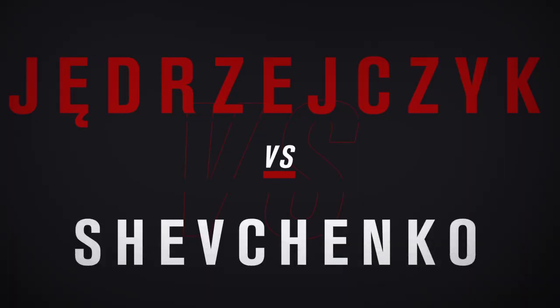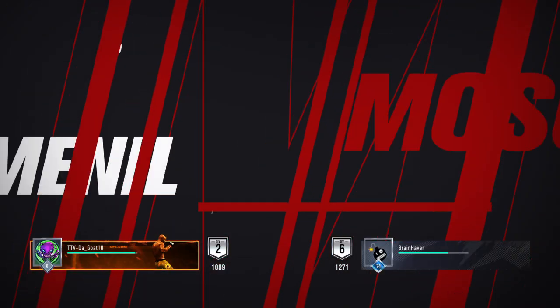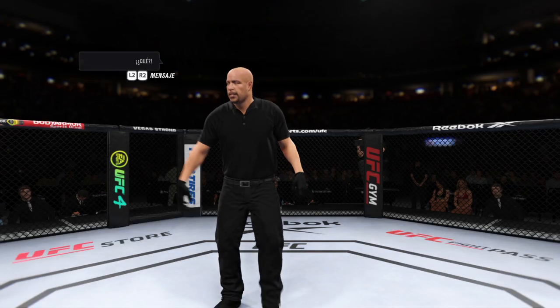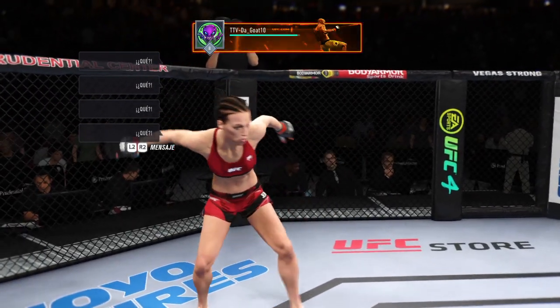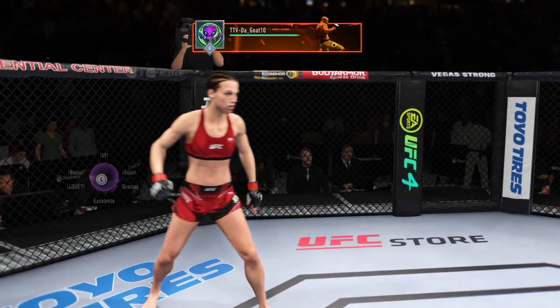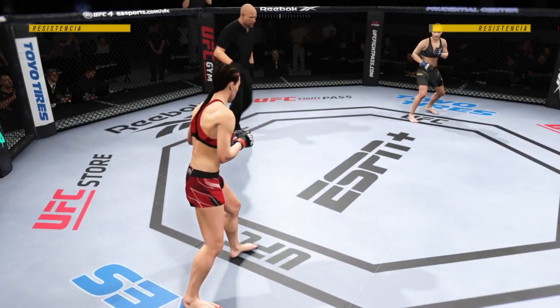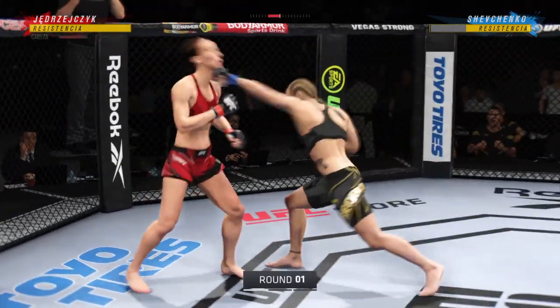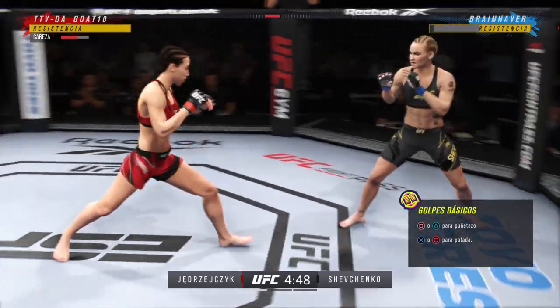Coming up next, it is a women's flyweight tilt between Joanna Jedrzejczyk and Valentina Shevchenko. Our stat guys are ready to score takedowns if need be, but given this matchup on paper, we're expecting really a glorified kickboxing match here under mixed martial arts.